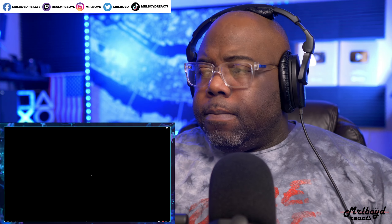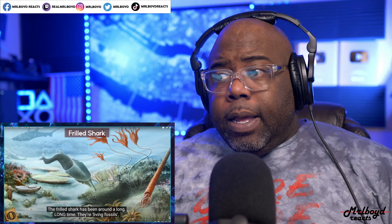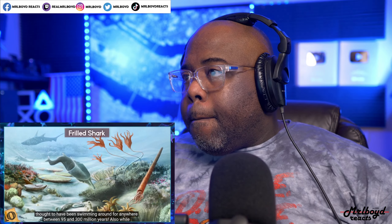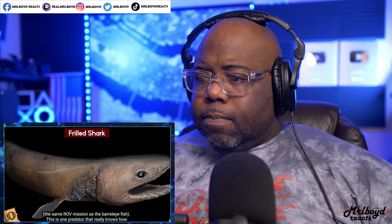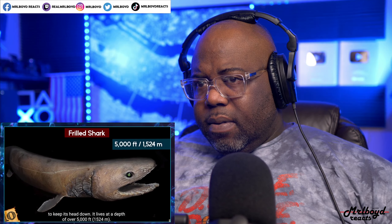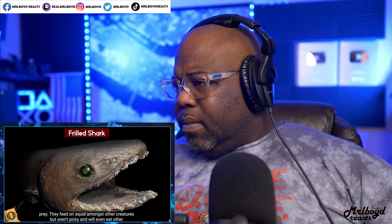Number 10: the Frilled Shark. The frilled shark has been around a long, long time — they are living fossils, thought to have been swimming around for between 95 and 300 million years. First discovered around 1880 but not described until 2004, this predator lives at a depth of over 5,000 feet. Frilled sharks get their name from the frilly appearance of their gills and can grow up to seven feet.